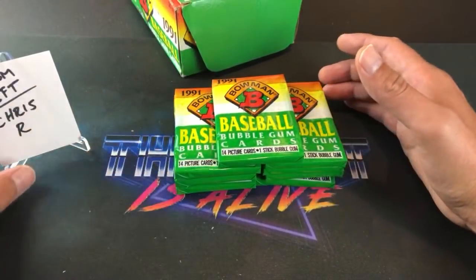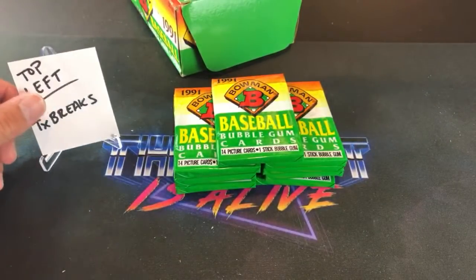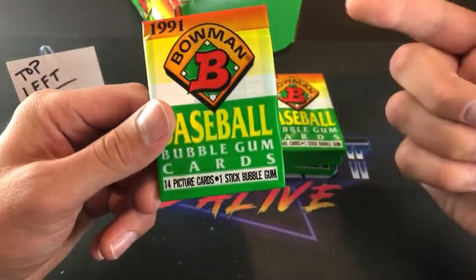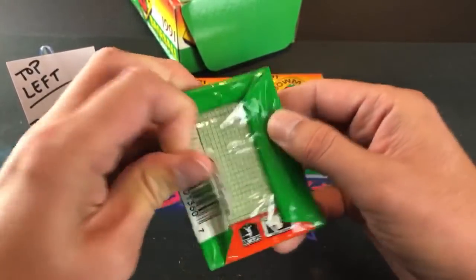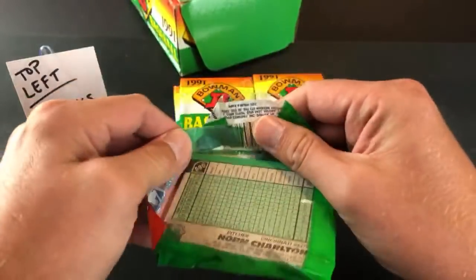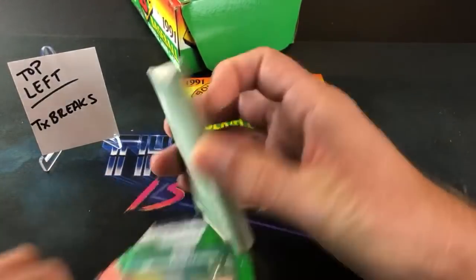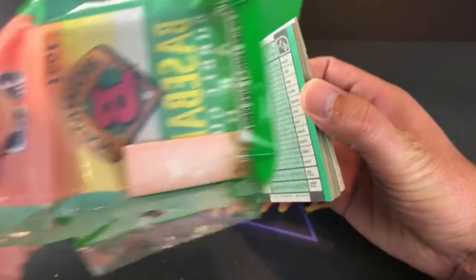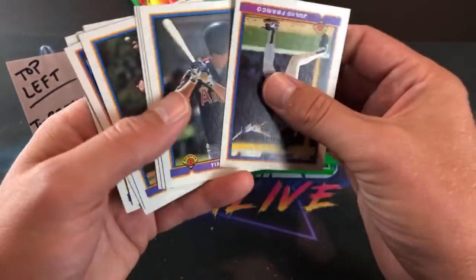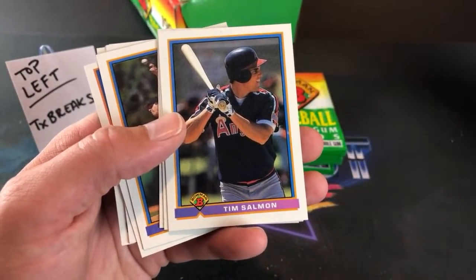Starting off with nine packs, 14 cards per pack. I love this design, and we of course have a stick of gum in here. These ones are a little difficult to open. This is definitely a sleeper set — these boxes were so cheap for the longest time. Right off the bat, very first pack: Tim Salmon rookie card. Not one of the names we mentioned but there are so many to mention.